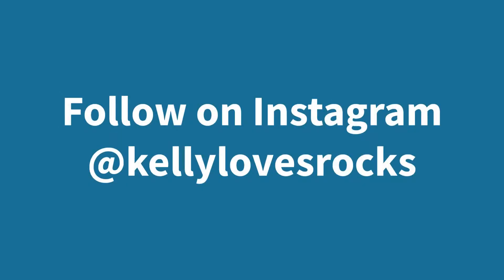Well, that's it for my Sucker Creek trip. We really had a great time and found a lot of nice thunder eggs. Thanks so much for watching. You can also follow my current adventures on Instagram at kellylovesrocks.